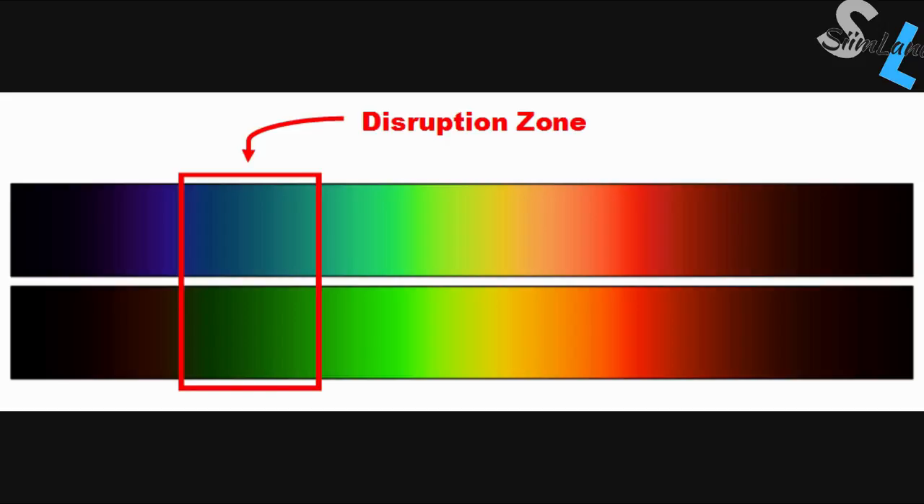There's also a test you can find by googling 'testing blue blocker glasses.' You'll find two strips with the same colors — different shades of blue, green, yellow, amber, and so on through the spectrum. There's a disruption zone where the top strip has all the colors, and the bottom strip is essentially all black — all one color.